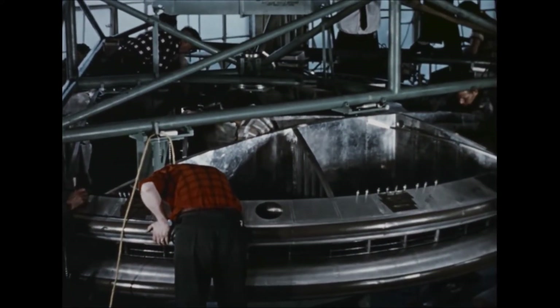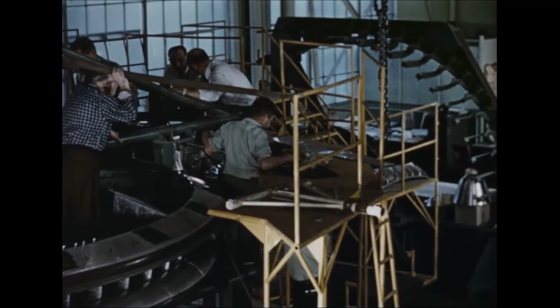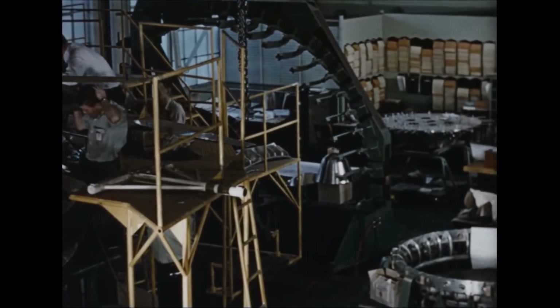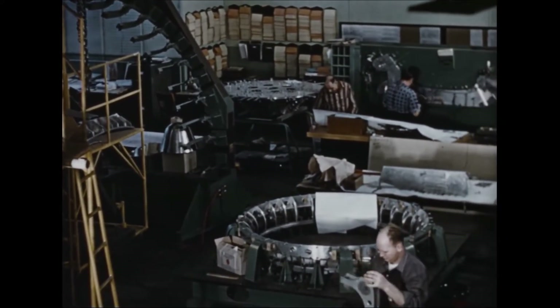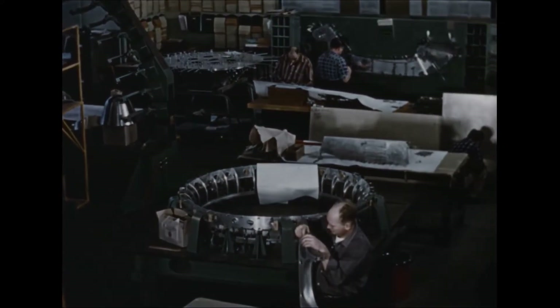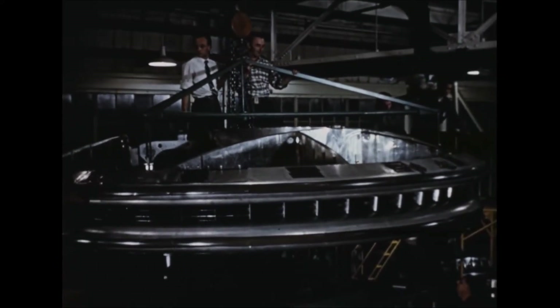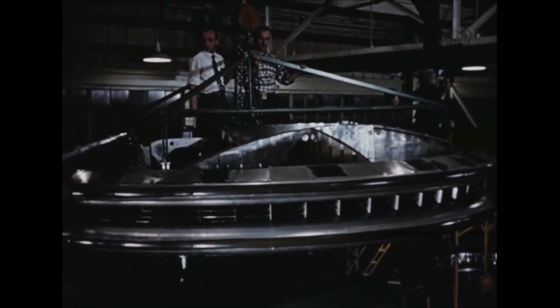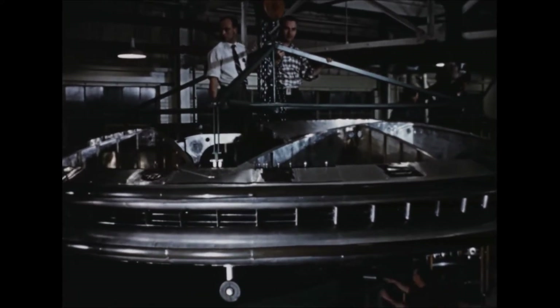On final assembly, the outboard end of each rib is reinforced to carry a landing gear leg. As assembly of the primary structure of the first vehicle neared completion, manufacture of detailed parts and major structural components for a second vehicle advanced rapidly. After assembly of the primary structure and installation of the tricycle landing gear, the vehicle is removed from the final assembly jig.